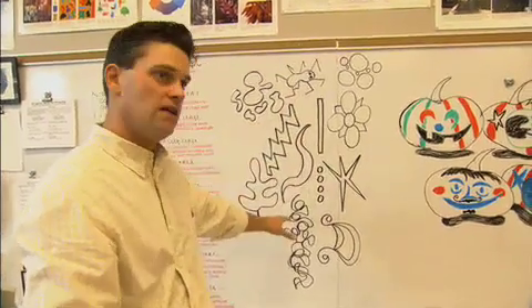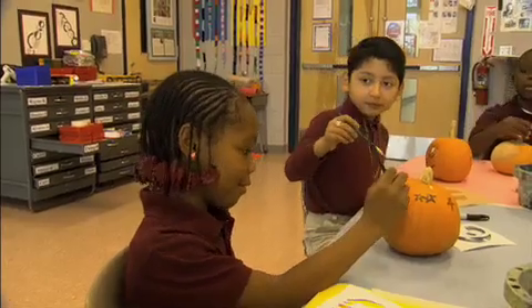The kids are exposed to having to work with pumpkins in visual arts, math, science, and language arts. So it's a full day worth of activities across curriculum.